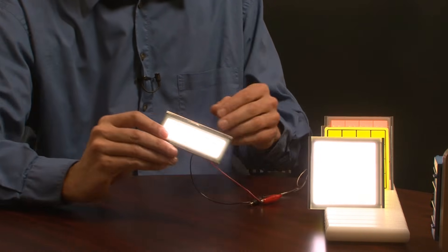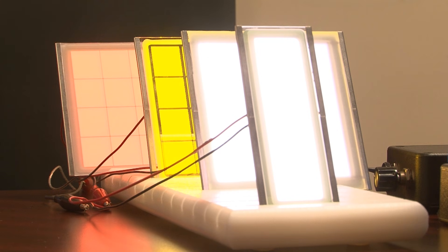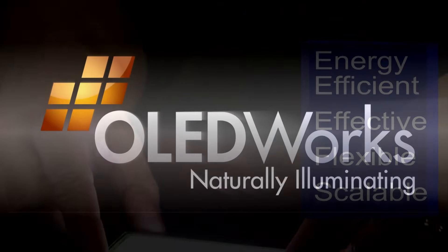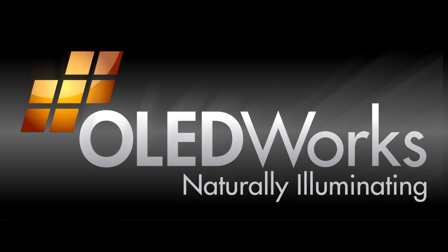OLED lights will light your world without shades, reflectors, or diffusers — bulky fixtures to hide light sources become passé. This revolutionary, new, environmentally friendly lighting source is energy efficient, effective, flexible, and scalable. OLED Works is just one of many U.S. manufacturers bringing together innovation and technology to do great things right here within the United States. Whether it's in your home, in a hospital, in a car, or on a plane, organic LEDs are going to change the way that we light the future.